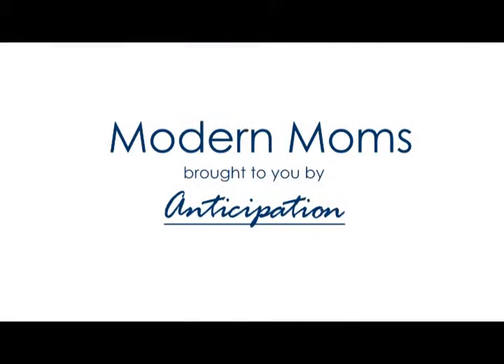Good morning and welcome to Modern Moms. I'm here today chatting with Christina Miller from Anticipation, the Build Your Nest Boutique in Quincy on North 4th in the district. Let's talk about cloth diapering.